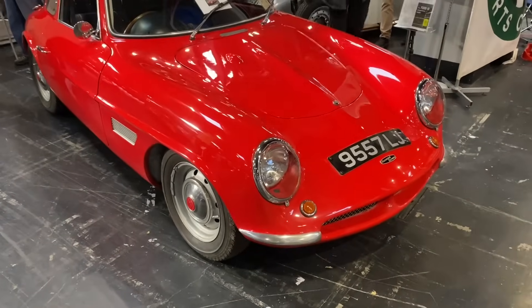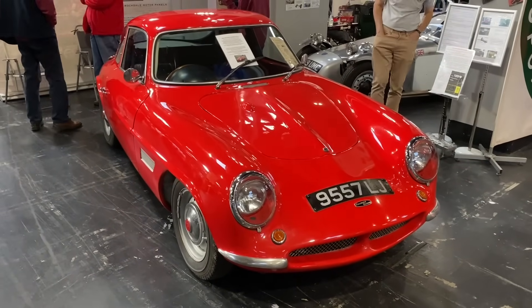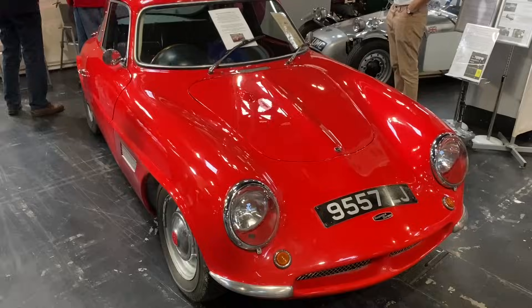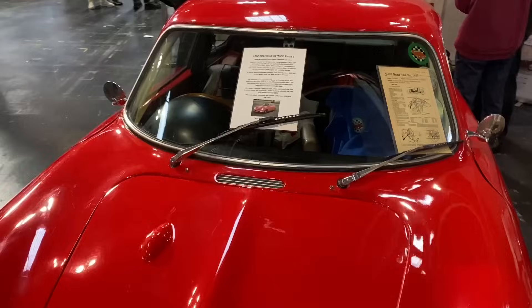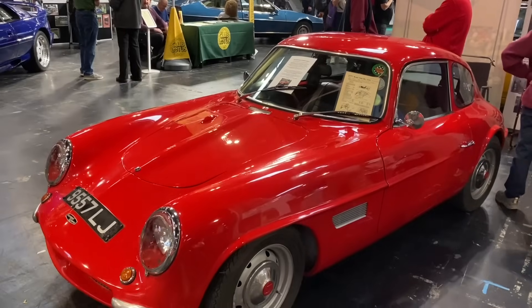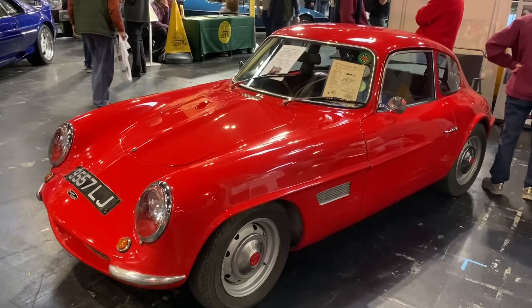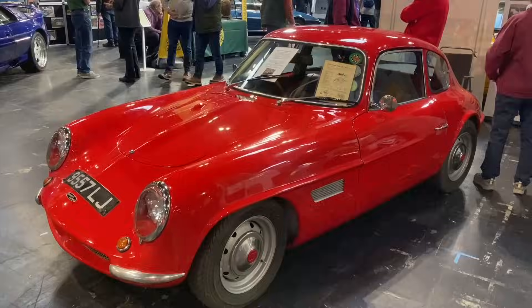The Rochdale Olympic took its name from the town where it was produced. It could be built at home, saving car tax, and used Riley or Morris Minor mechanicals — though this one has been uprated with MGB mechanicals. It's a stunner. The owner of the company had a Porsche 356, and I think the styling influence is there. Really rare to see these — out of around 400 produced, how many survived? Not many, I'd guess.